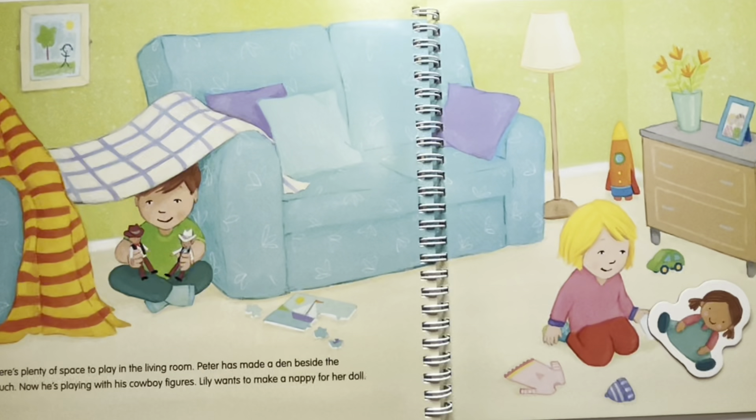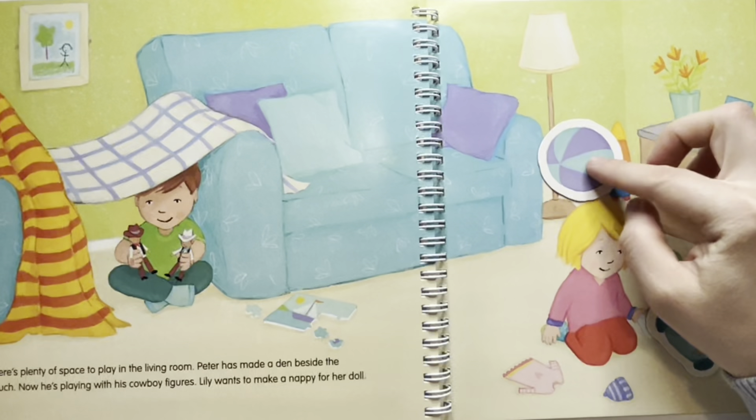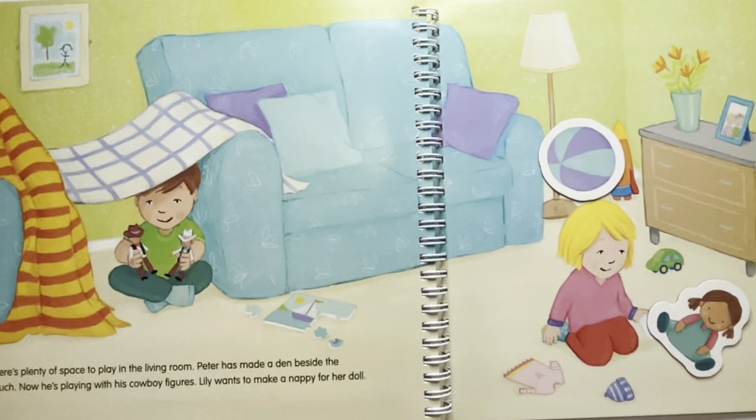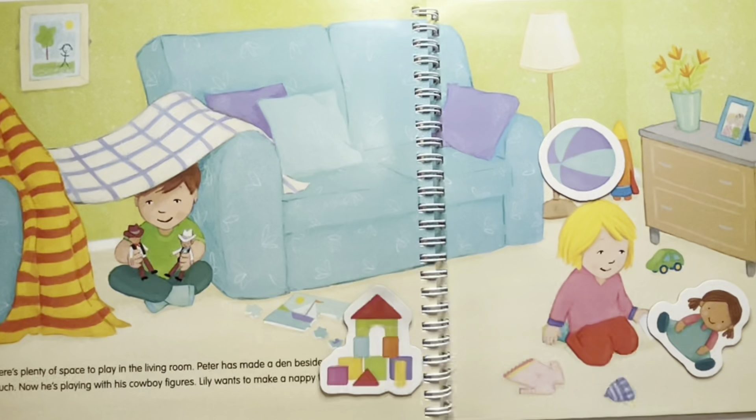Where has the ball rolled to? The ball has rolled besides the other end of the couch. Where are the building blocks? The building blocks are next to the unfinished puzzle. Where is the book? The book is on the couch for when mommy comes to read them a story.